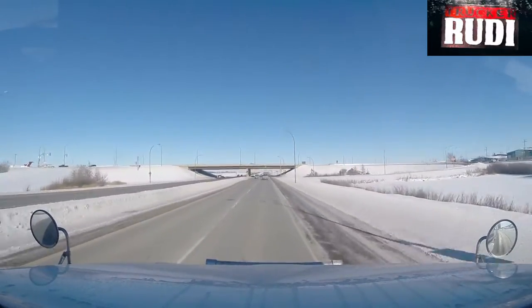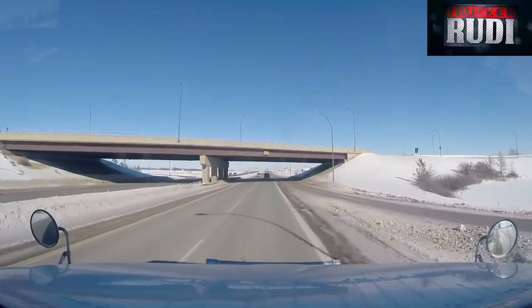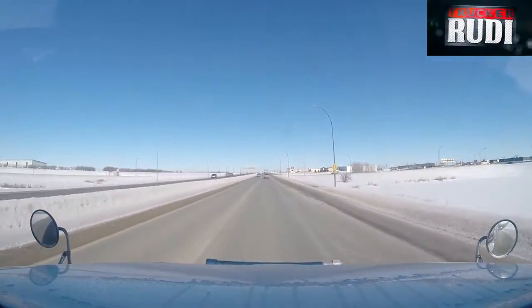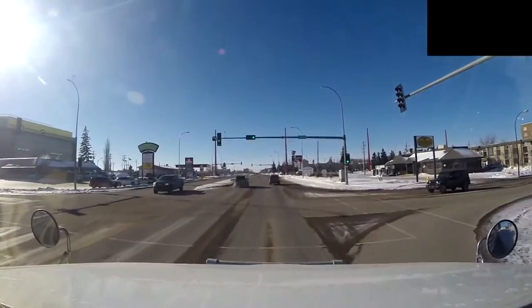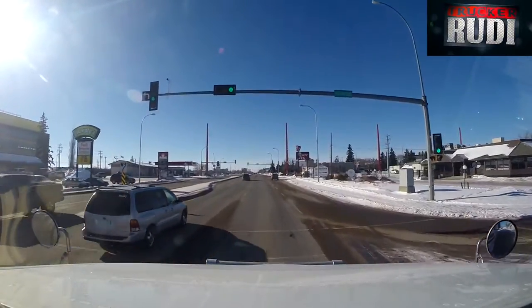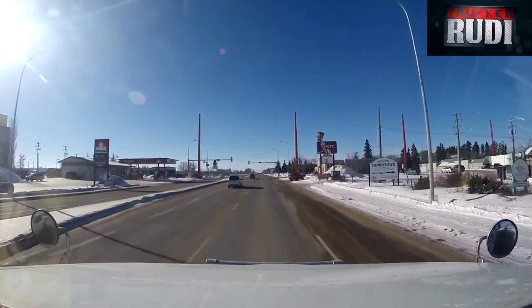We are just about going through Saskatoon. Anyway, we'll put the hammer down and keep it rolling. We are just about to enter Alberta.